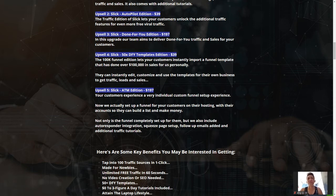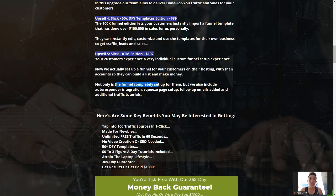The last OTO is the ATM Edition, where you experience a fully custom funnel setup. They set up a funnel for you on their hosting with their accounts so you can build a list and make money — because the money is in the list, and they'll do both for you. The final setup includes autoresponder integration, custom squeeze page setup, follow-up emails, and additional traffic tutorials. Everything a marketer needs is done for you — highly recommended for people with a full-time job or students who can't dedicate much time.